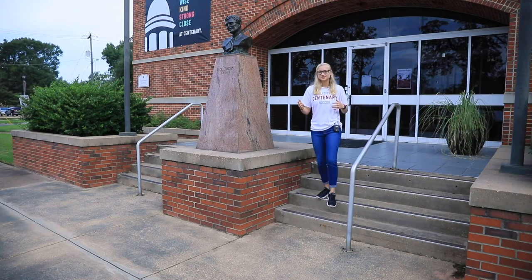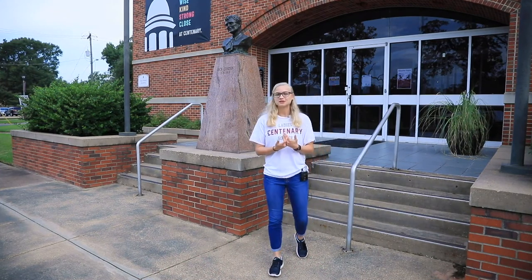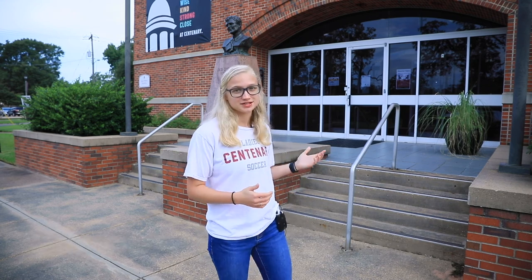Hey y'all, welcome to Centenary College of Louisiana here in Shreveport, Louisiana. My name is Meg Hamilton and I'm going to be taking you on a tour today. I am a senior here. I am a biology major and involved in a ton of things like honor clubs, Greek life, and even student ambassadors.